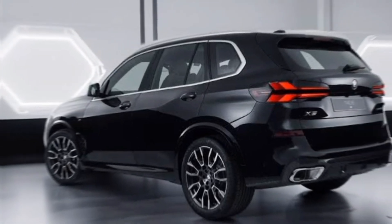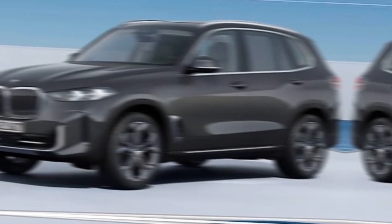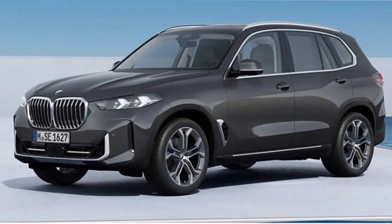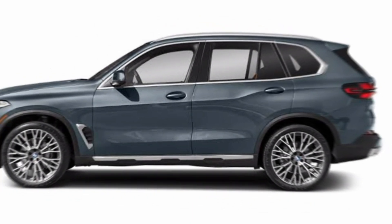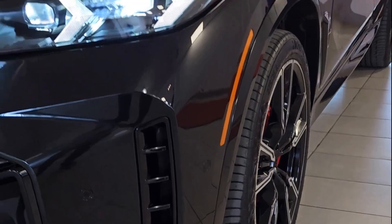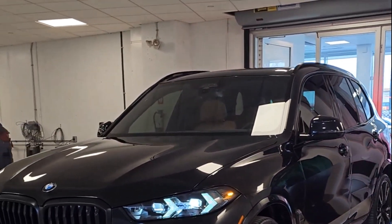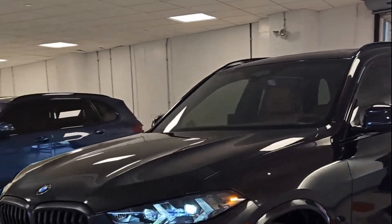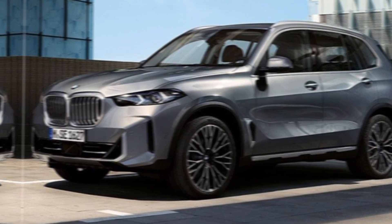Hi everyone, welcome to my YouTube channel Car Info 2024. Greetings petrol heads and luxury aficionados! Today we're getting behind the wheel of the all-new 2024 BMW X5. This iconic SUV has shed its skin and emerged sharper, sleeker, and more technologically advanced than ever before. Prepare yourselves, because we're about to take a deep dive into what makes this ultimate driving machine tick.